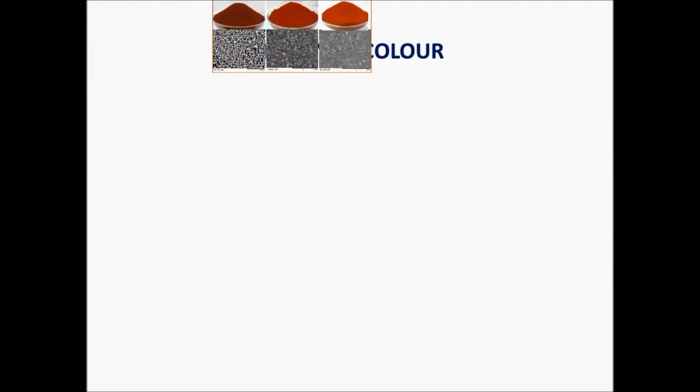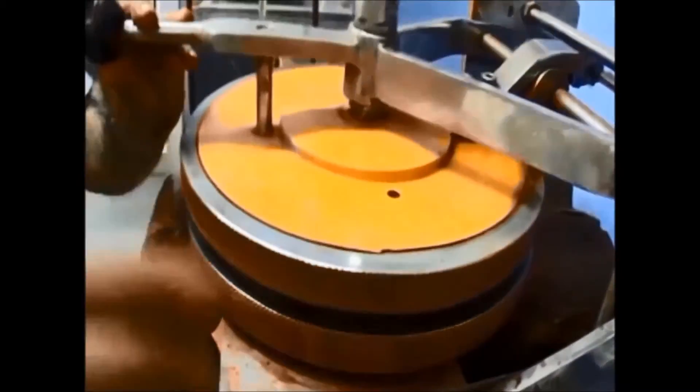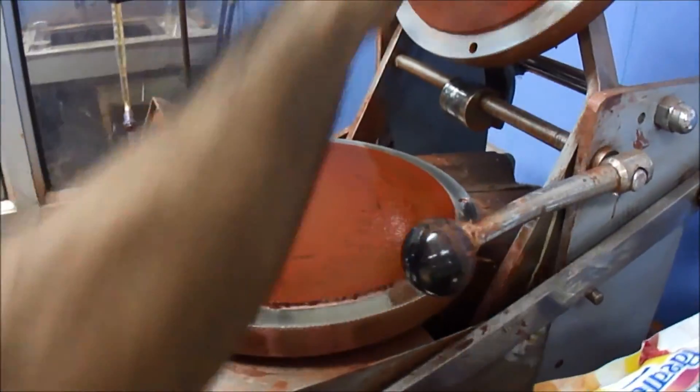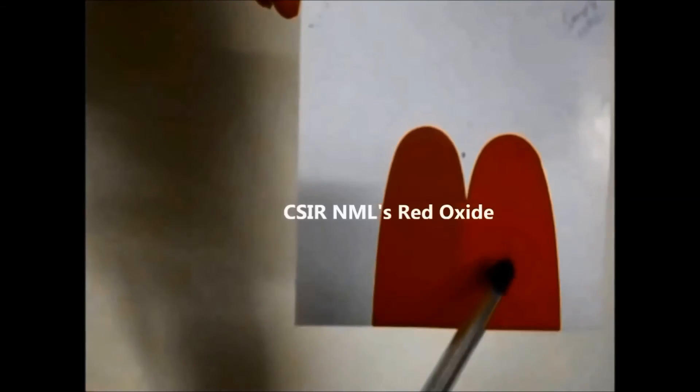Various sets of dark to light color grade red oxides were produced and tested for pigment properties such as reduced tone, mass tone, and tinting strength. The lighter grade red oxides produced are comparable to few international grades.